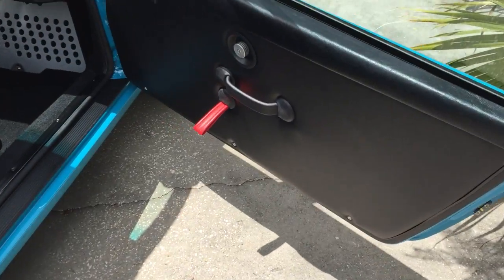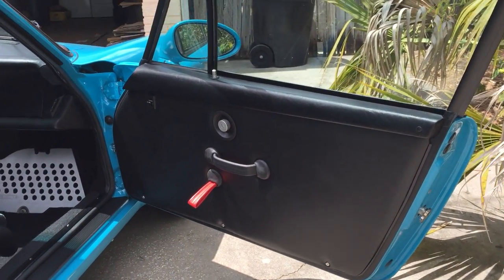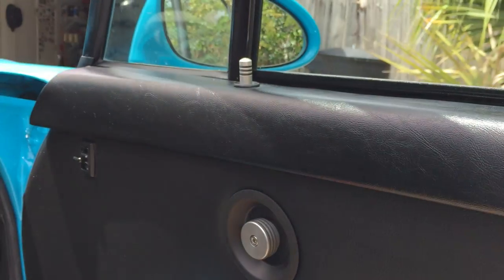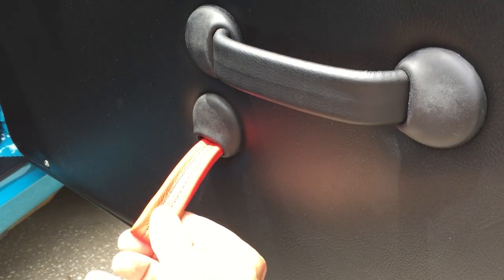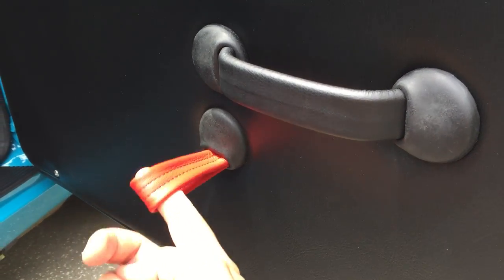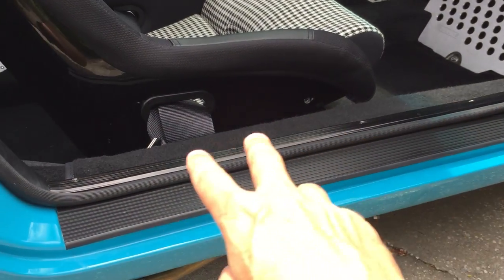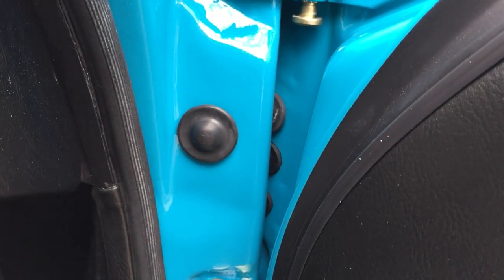RS lightweight door panels — we used the Renline billet door handle dials. There's the billet knob and we used a red leather pull strap instead of the usual fabric one. Everything in the door jams is new, even down to the striker plates, door throws, and rubber gaskets for the interior lights.